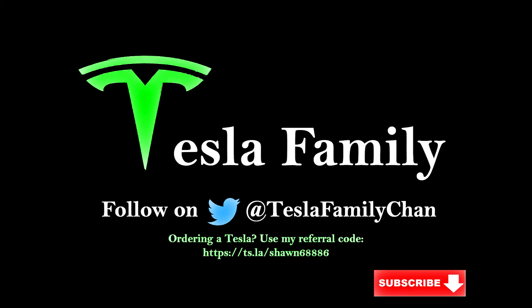Thanks for watching the video. If you enjoyed it, make sure you subscribe to the Tesla Family Channel here on YouTube — we really appreciate all of our subscribers. If you have any questions, feel free to leave a comment below. Check out all of our other videos and follow us on Twitter at Tesla Family Chan. Use my referral code to buy a new Tesla and get 1,000 free supercharging miles, or use it for Tesla Solar Roof or solar panels and get a $100 reward after system activation.